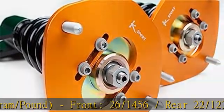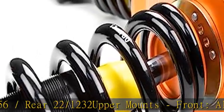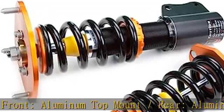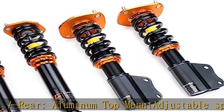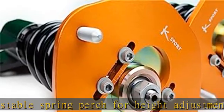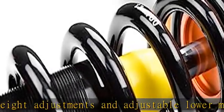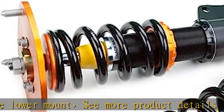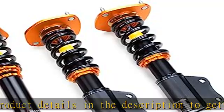See more product details in the description to get this product today at the best price. Fully adjustable 36-way coilover kit with upgraded shock bump stops, aggressive spring rates, shock valving, and short stroke spring rates. Front 26kg/1456lb, rear 22kg/1232lb. Front and rear aluminum top mount, adjustable spring perch for height adjustments and adjustable lower mount.